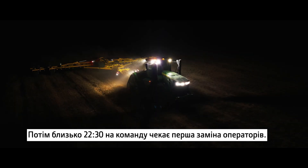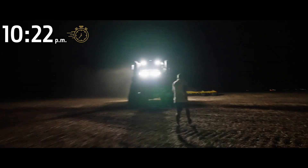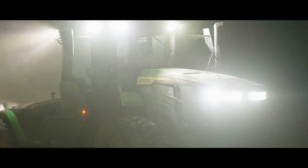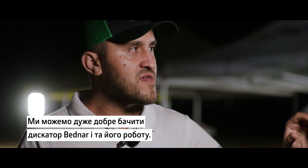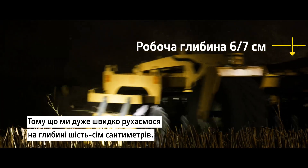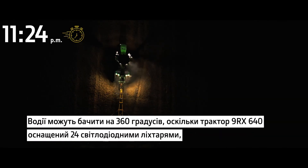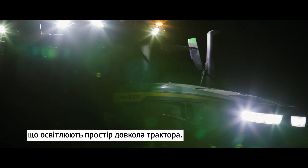Around 10:30, the team faces the first driver changeover. The visibility in the dark right now is very, very good — we can clearly see the Bednar disc and its behaviour, as we are running very fast at a depth of 6 to 7 centimetres. It's now late in the night. The drivers are able to see a full 360-degree range because the 9RX640 comes with 24 LED surround lights.